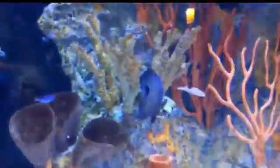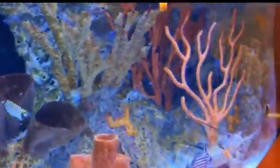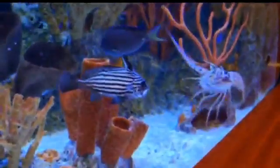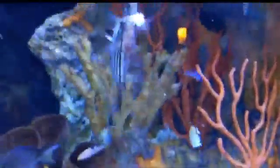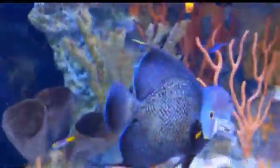Now these guys aren't fished commercially, but they are eaten in some Caribbean communities, along with in countries such as Thailand and Singapore. I wouldn't be able to vouch for how they taste, but I guess they probably taste just like any other angelfish.